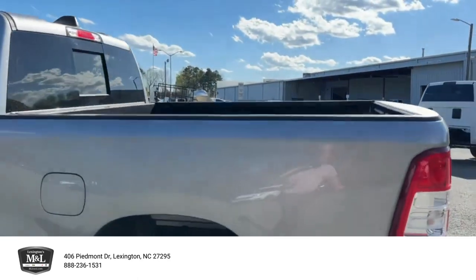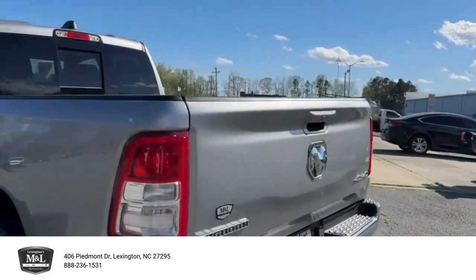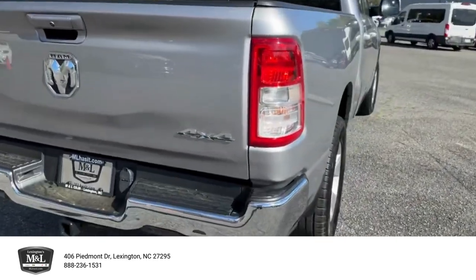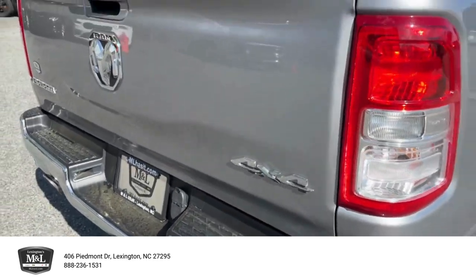You've already got your bed liner, front and rear parking sensors. Super clean truck, four wheel drive — everybody's going to have to have that.